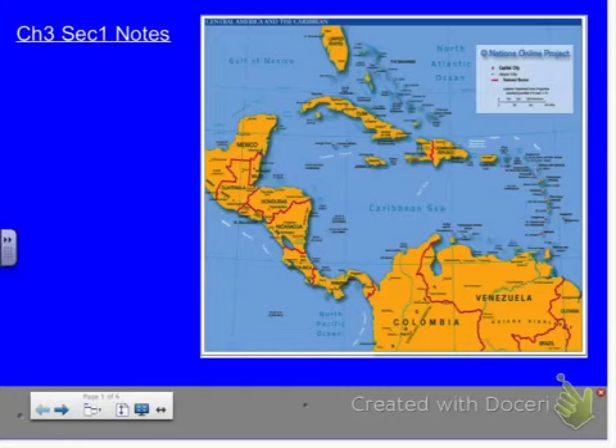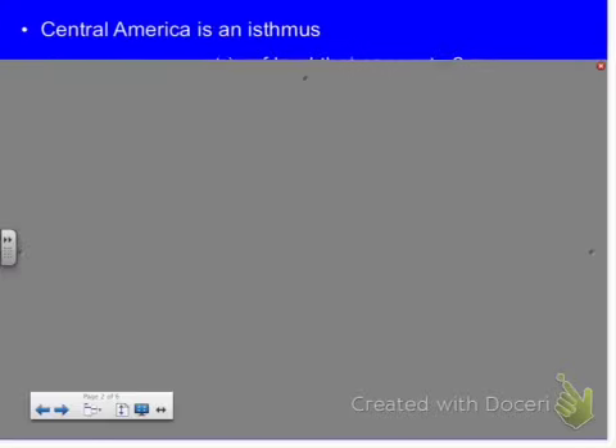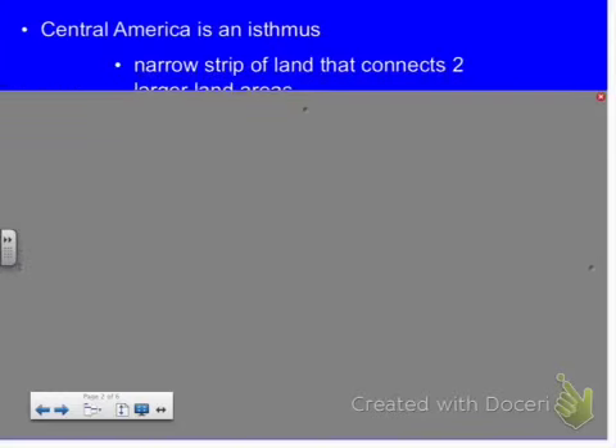They call Central America an isthmus. When you looked up isthmus, what did you find out? It's an area of land where no part of it can be more than 200 kilometers wide, and it connects two large areas of land.